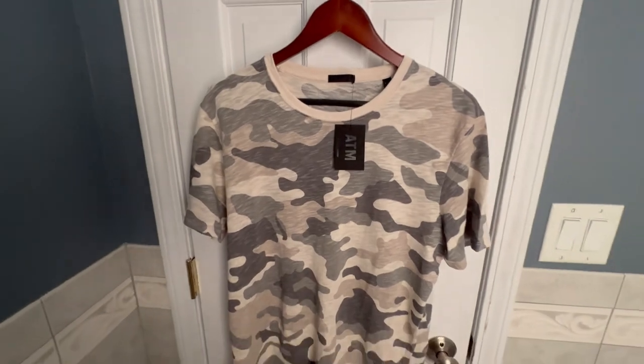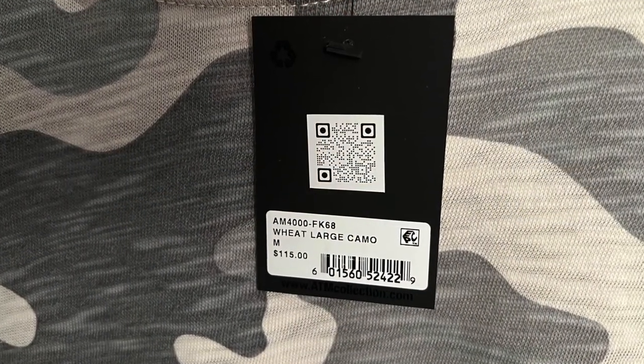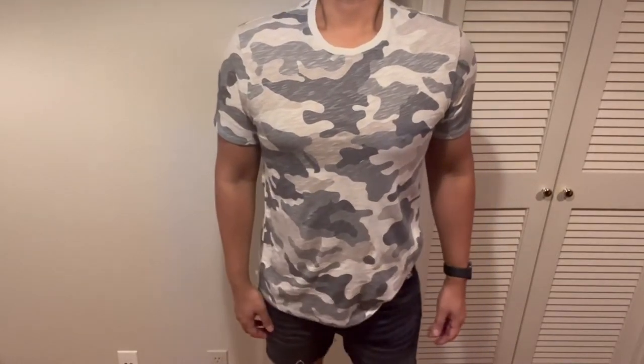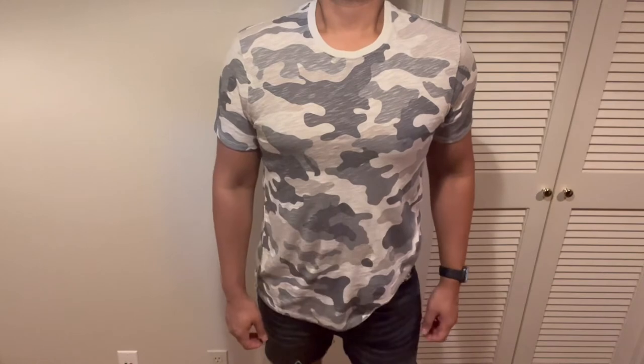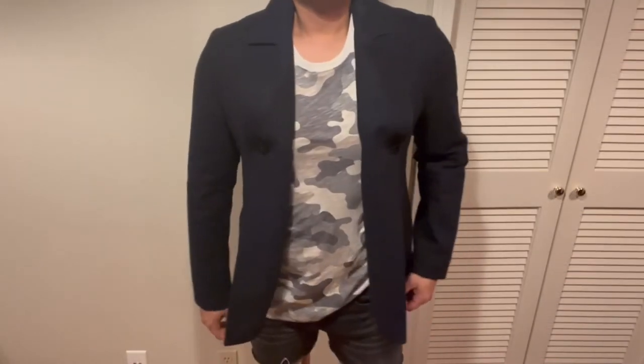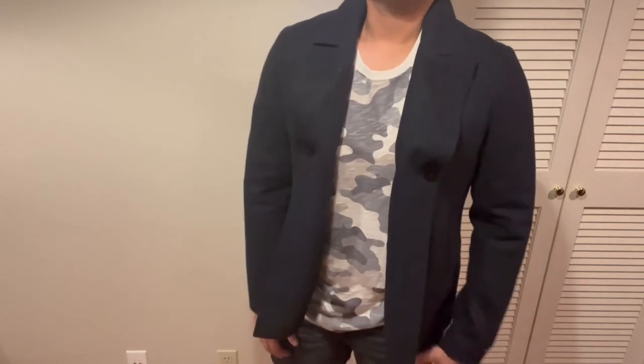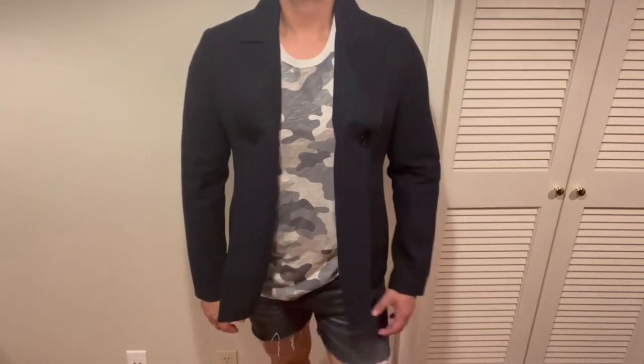Next up is a camo print t-shirt. I like the color scheme of this camo — I feel like it's very fresh. Even though this is a pattern, I feel like it's pretty versatile. I could wear it by itself, but if I added a pea coat it really just changes the whole look. The jacket took us from a casual look to something much more put together.